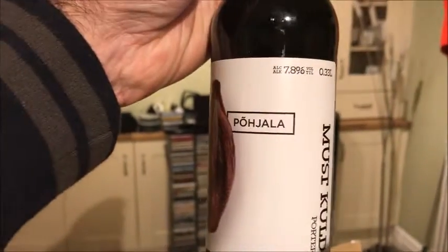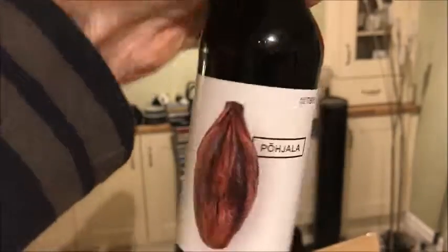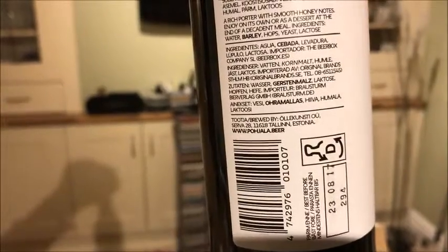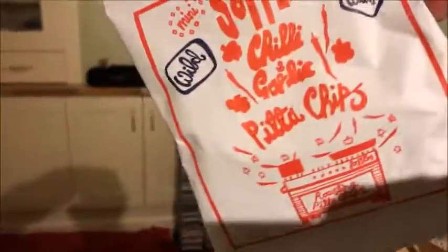The first one is the Podja La Musk called Porter. It's very nice there — and it's brewed in Estonia. An Estonian Porter.